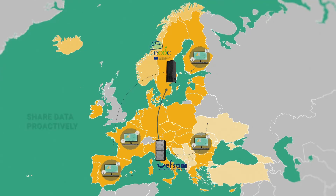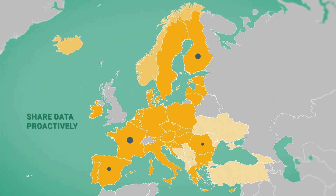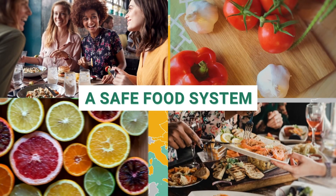The proactive sharing of data by EU countries is essential for European scientists to provide accurate evaluations of multi-country outbreaks. Their work helps avert new cases of infections, ensuring a safe food system, preventing illness and saving lives.